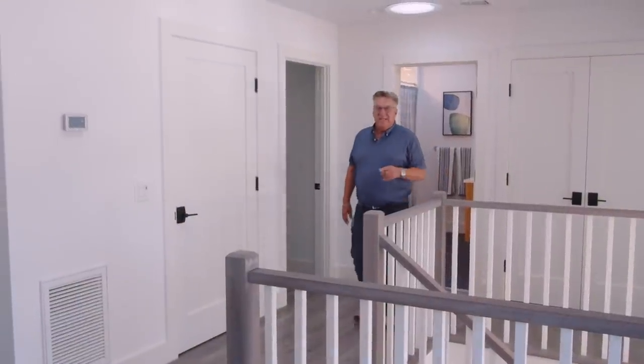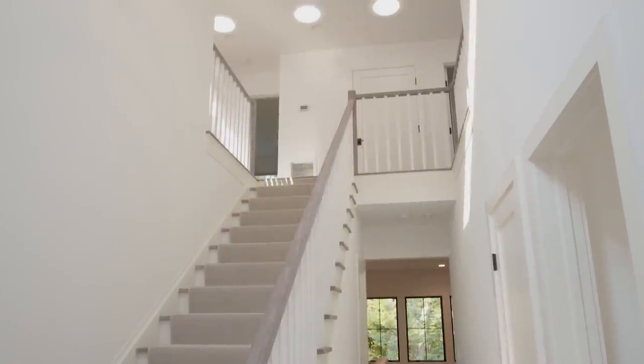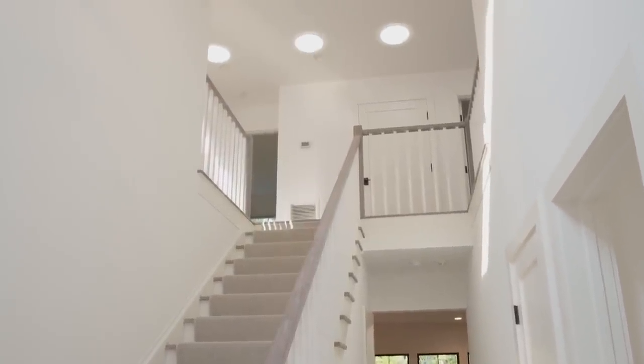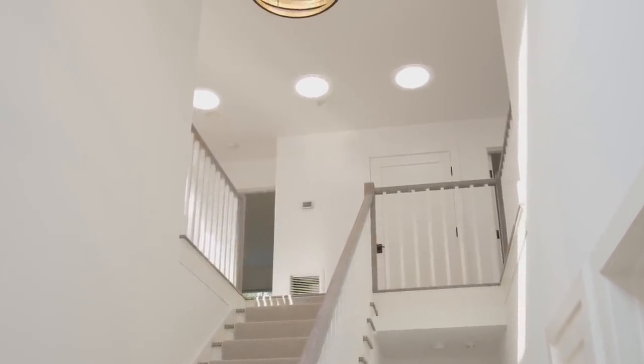Owners today are looking for easy upkeep and low utility bills, so energy efficiency is critical. We use a combination of materials and techniques. There are 10 sun tunnels in this home which provide daylight to the interior where natural light is not available through the windows.